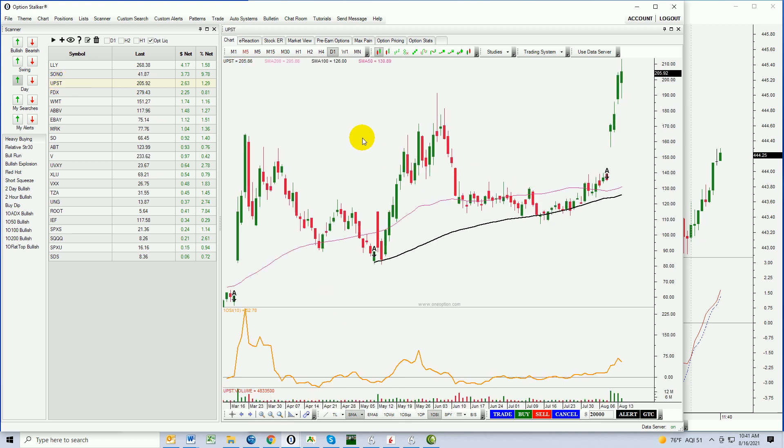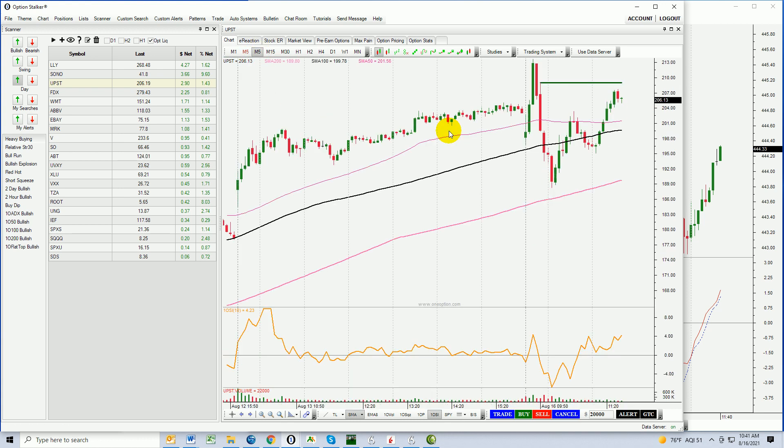Take a look at UPST — also a very strong pattern. You can see horizontal resistance here, long-term. Earnings were after the close. The stock boomed and rallied right up to the previous high, and then last week you had follow-through Thursday and Friday. Today the stock tested the opening price from Friday and bounced right off of it. Going to the M5 chart — I really like this one. I think UPST continues to move higher; not quite sure if it's my pick of the day or not, but it very well could be.